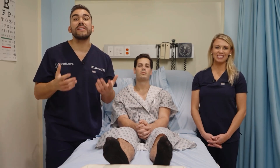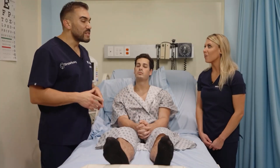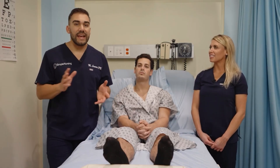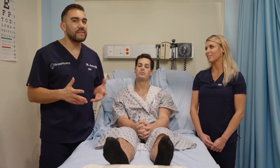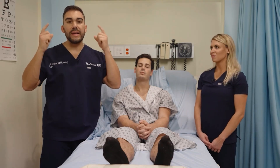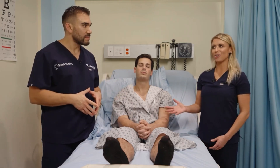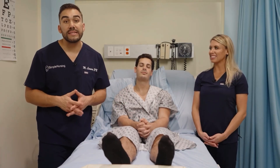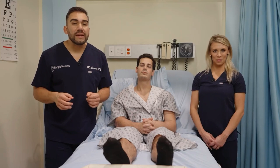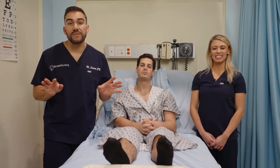Tympanostomy tubes, also called T-tubes, are tiny straws inserted into the ear that allow fluid to drain freely rather than letting fluid and infection build up behind the tympanic membrane. They allow for consistent drainage and release of any pressure being built up. These are used most commonly for babies and little kids in the pediatric setting who get frequent ear infections.